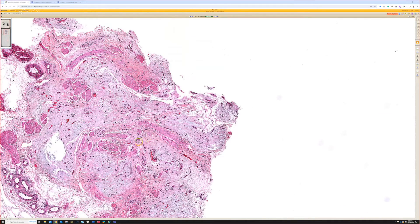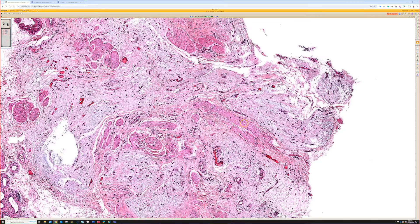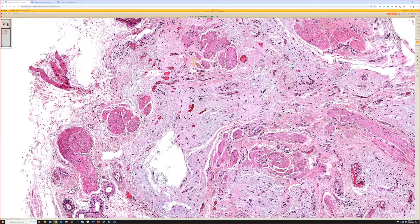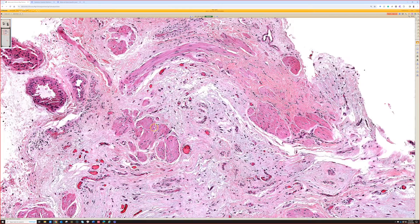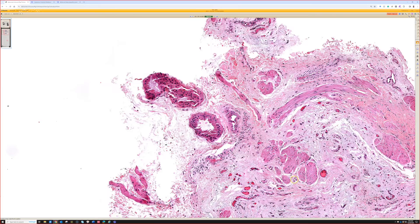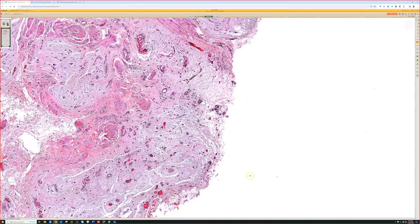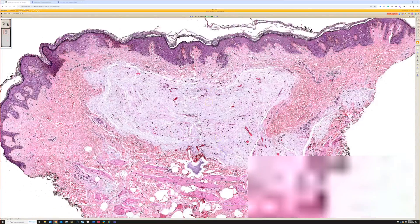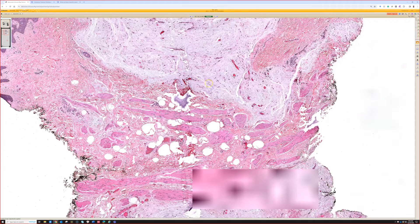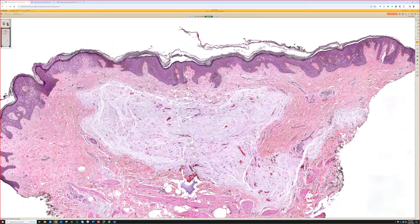Where might this lesion be on the body? There are thick smooth muscle bundles and apocrine glands visible here. This is probably the nipple — it could be the vulva or genitals, but the smooth muscle bundles are usually smaller in the genitals. Without the clinical history, I would vote this is nipple skin. That's relevant because cutaneous myxomas can be associated with a specific disease.